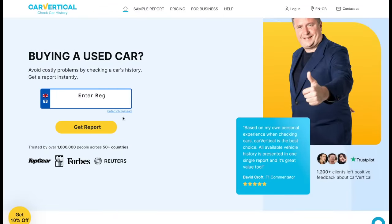Buying a used car? Avoid costly problems by checking a car's history. Get a report instantly by entering the reg on carvertical.com.